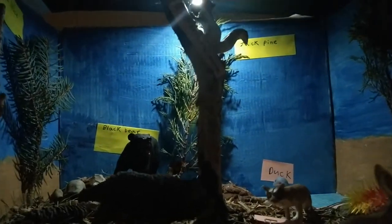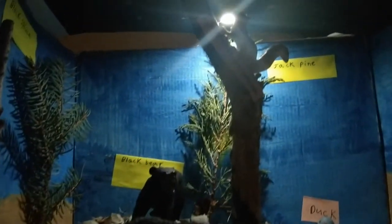So this is what it might look like in the boreal forest on a moonlit lake night.